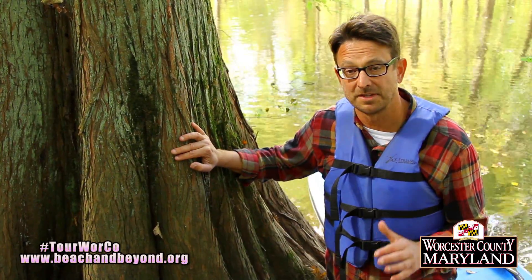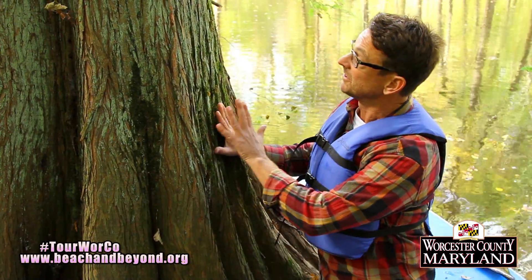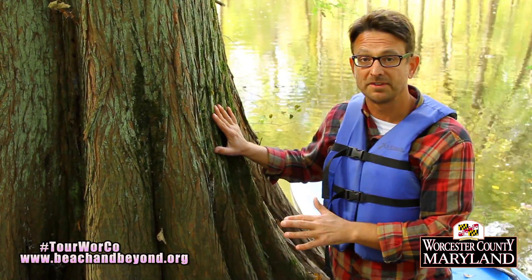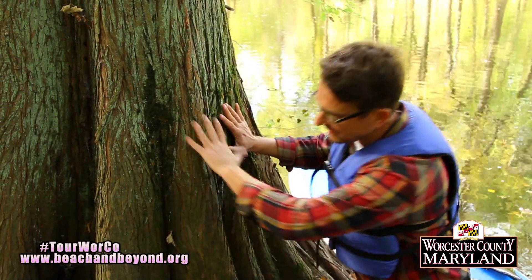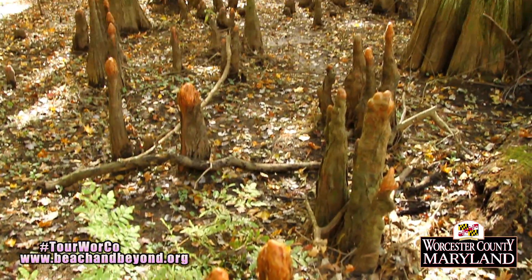The Pocomoke is known as the northernmost of the southern swamps because of this tree right here. This beautiful majestic tree is a bald cypress. And even when you're paddling on the water, you can look and see these big flaring buttress trunks and these cypress knees sticking out of the mud.